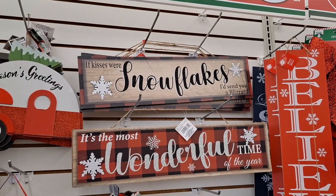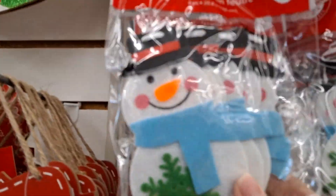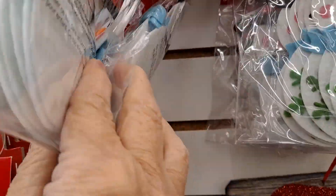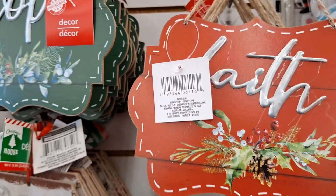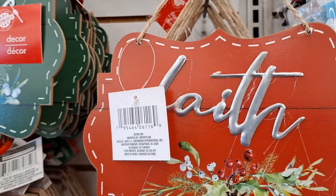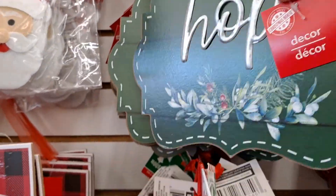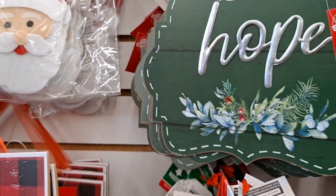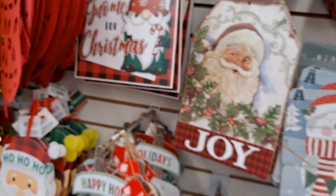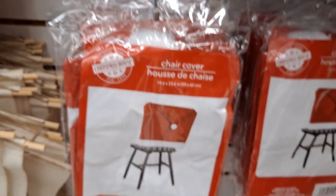Those signs are nice — they're huge. And then the 'Believe' signs. There's the felt garland — I've seen the Santa ones but I haven't seen this one, so that's nice. And then look at these signs — very pretty. This is metal and says 'Faith,' and this one says 'Hope.' And chair covers!